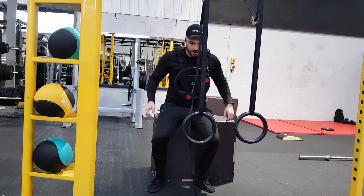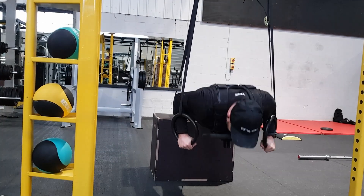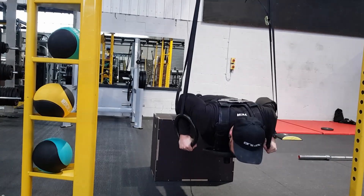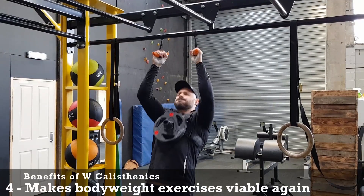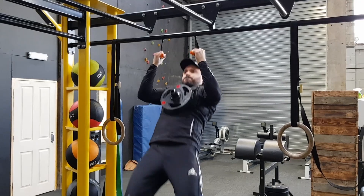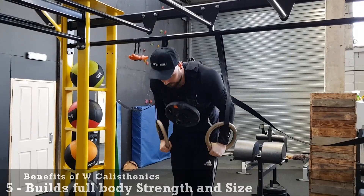Now let's look at the benefits of weighted calisthenics. Number one, it's a simple way to create progressive overload — simply add more weight. Number two, it's great for strength training as you can train to a high intensity and replicate that. Number three, the exercises stay the same even when changing the intensity. Number four, it makes bodyweight exercises viable again for people that find the bodyweight version too easy, especially for strength training. Number five, it builds full body strength and size.